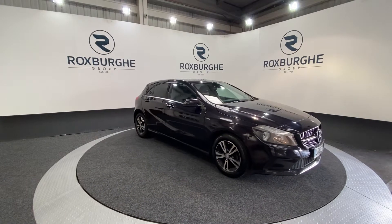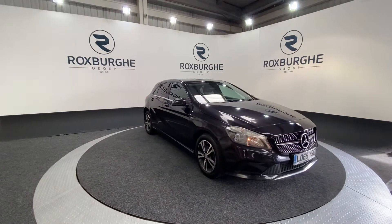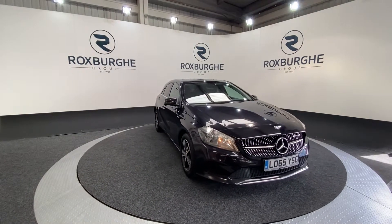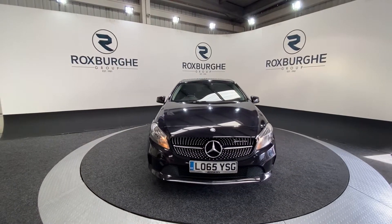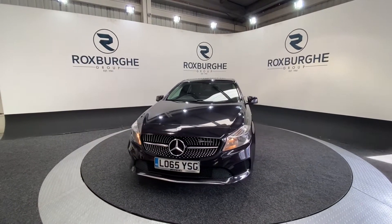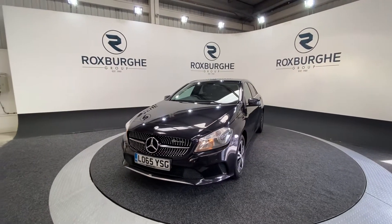Here we have our 2015 Mercedes-Benz A180D SE. This car comes with a 1.5 litre turbo diesel engine producing 107 brake horsepower, yet still returning 76 miles to the gallon combined. The car is free to tax and comes with a fantastic range of spec.